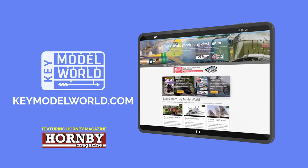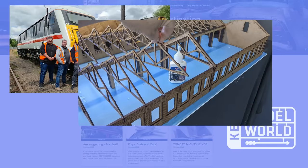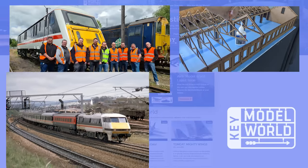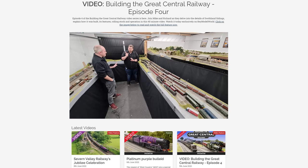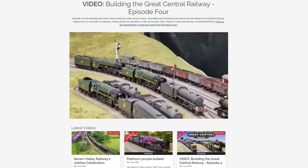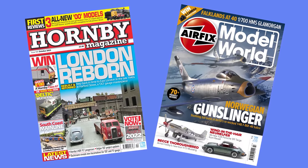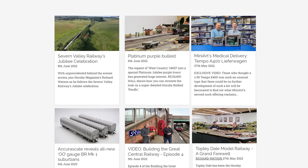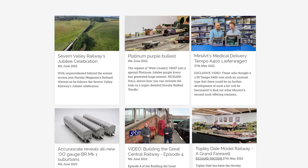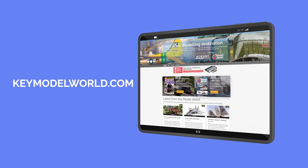Introducing Key Model World — your new online destination for everything railway and scale modelling. Featuring exclusive videos and features, unseen images, step-by-step guides, railway history, and the latest news. Plus it's home to our full layout build series. Join us for the latest content from Key Publishing's modelling titles, Hornby Magazine and Airfix Model World. Sign up today for as little as £3.75 per month, or bolt Key Model World onto your existing magazine subscription. For more details visit keymodelworld.com.